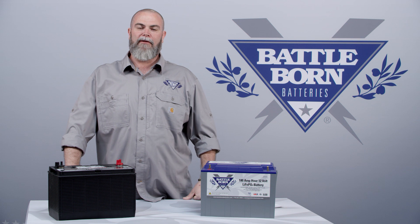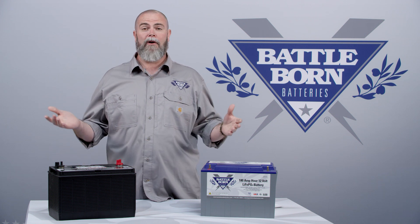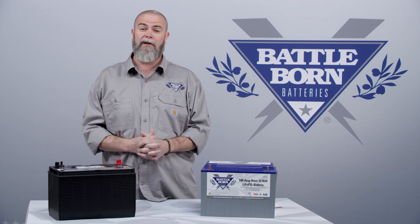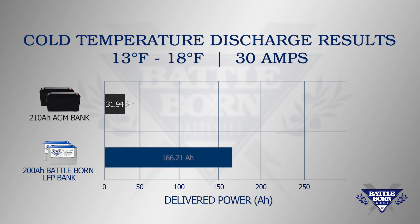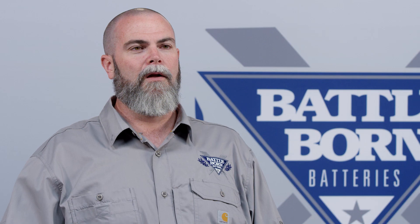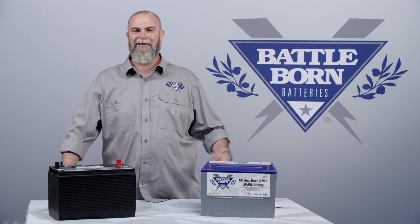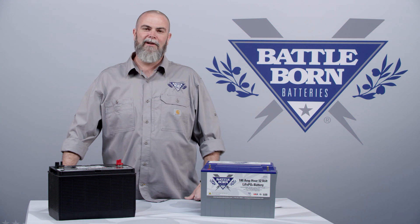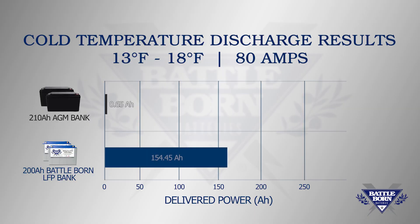The final temperature band tested was 13 to 18 degrees Fahrenheit — very far down into cold temps, where most RVs and boats would have many other problems unless specifically built for that climate. The lead-acid battery group on a 30 amp draw delivered 31.94 amp hours, while our Battle Born lithium batteries delivered 166.21 amp hours. At 80 amps, the lead-acid bank produced only 0.65 amp hours — still effectively useless — while the Battle Born batteries delivered 154.45 amp hours.